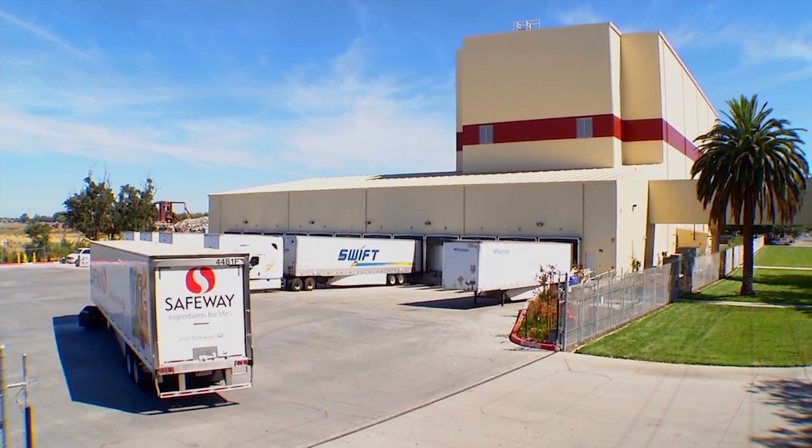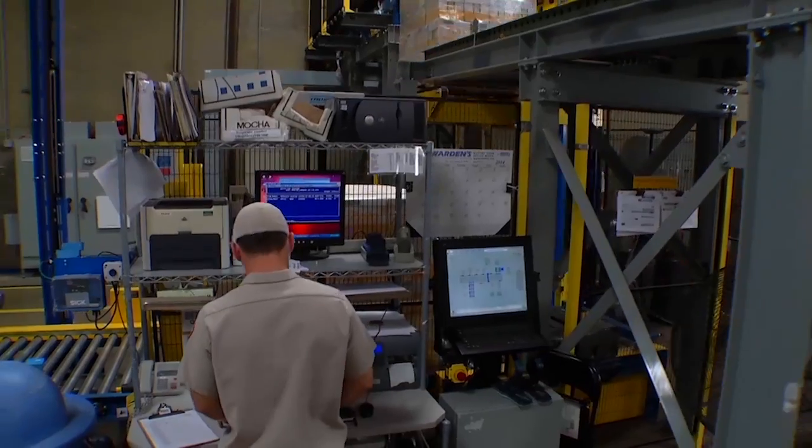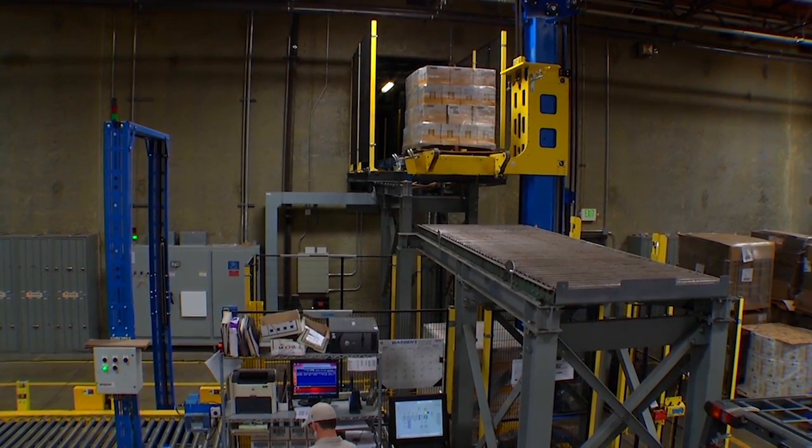Before we put in the system at California Natural Products, we handled every pallet seven times. Today we handle it once. And that means a lot — you have less damage, less crushing, less pilferage, and the product is secure.